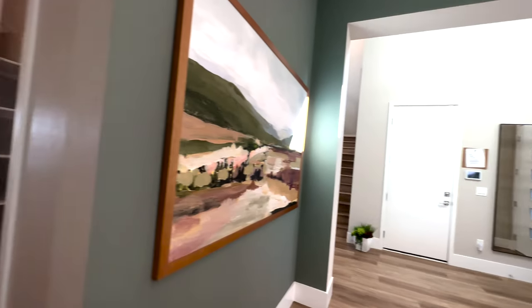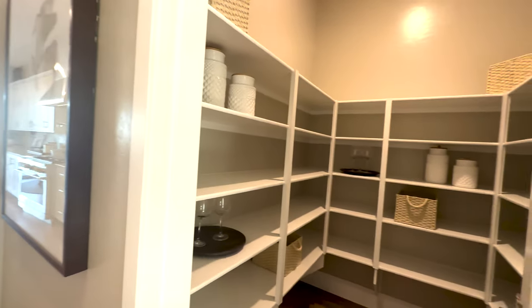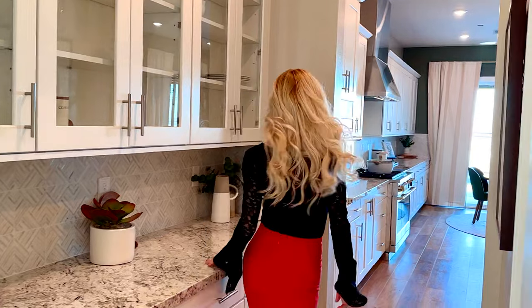Check it out — look at all this counter space and extra cabinets. And what you're really going to love is this huge walk-in pantry. Let's go next to the kitchen.